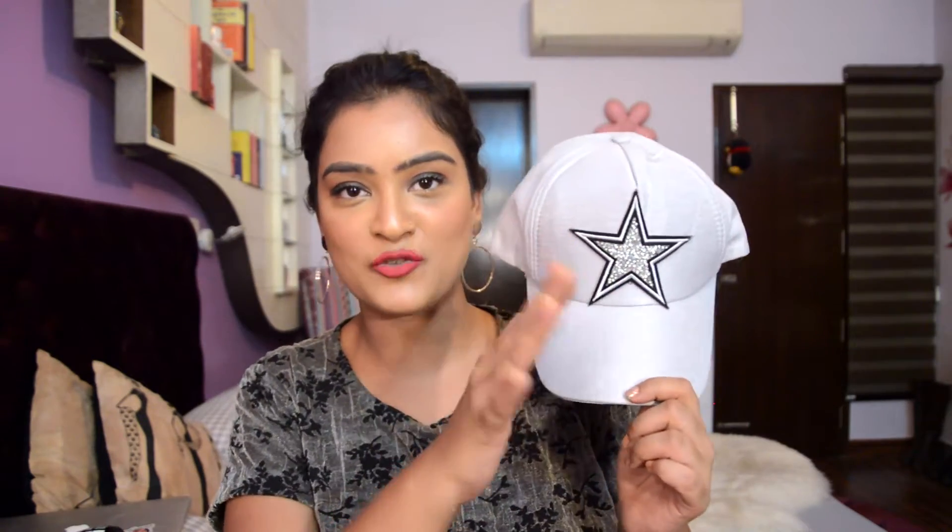Up next I got this cap for myself. Recently I've been obsessed with caps — they look really casual, a little feminine but a little boyish, which I really like. I think this obsession started after Virdi's wedding because Kareena Kapoor wore a lot of caps in movies. This one is silver in color and I really like the star embellishment going on here. It's priced at 120 baht.